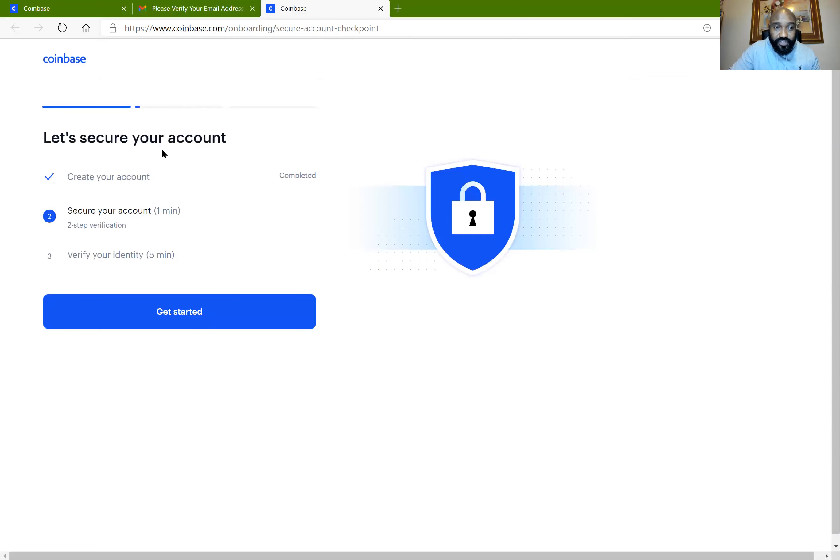Now after completing that, I have a checkmark. I have three tasks to complete to secure my account. The first one — create an account — is completed. The next one is to secure your account, which involves two-step verification. The third one is to verify your identity. I'm going to go through securing my account right now by clicking on Get Started.